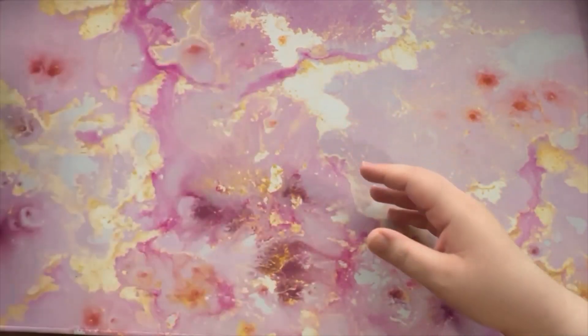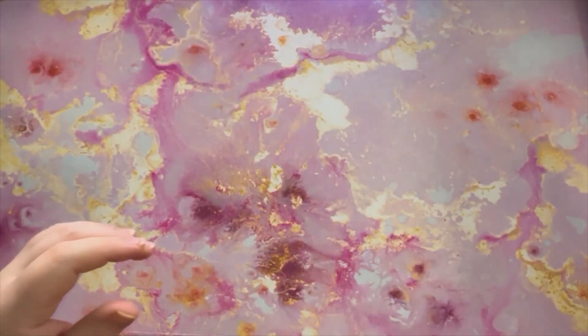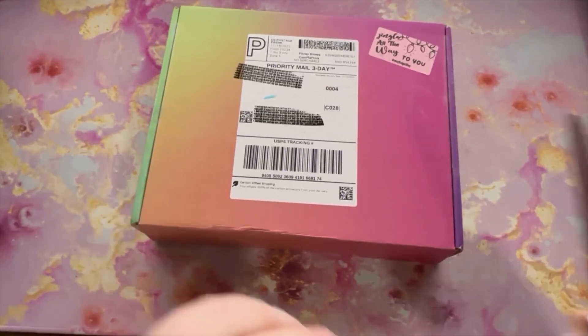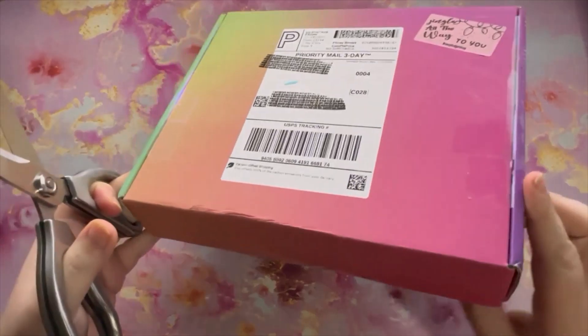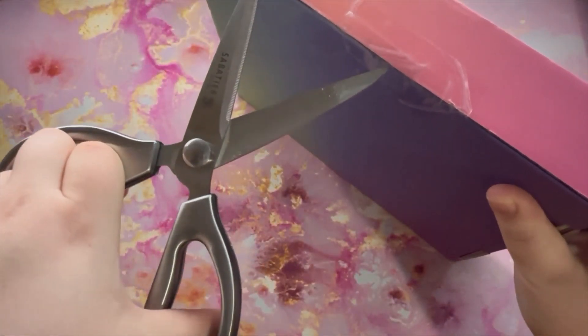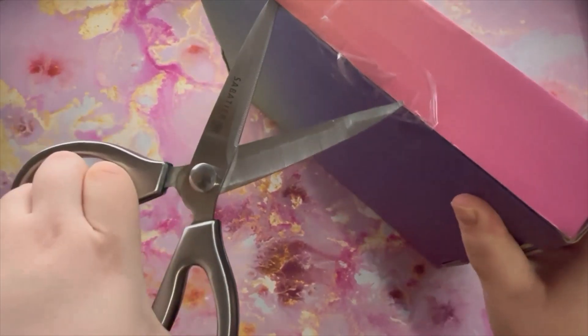So that takes care of that one, but then I actually have something to unbox. Let's go ahead and dig right into this one. I first off love the packaging — super cute. Let's just dig right in.